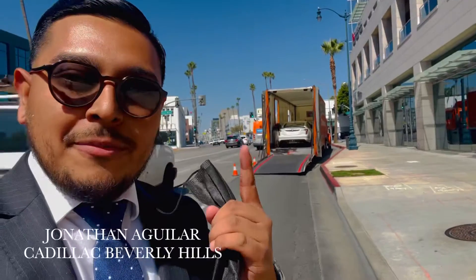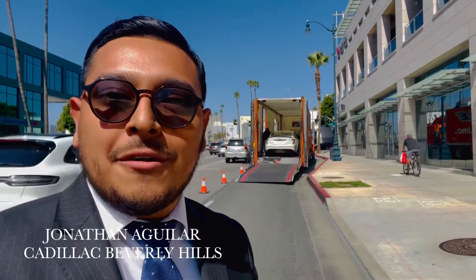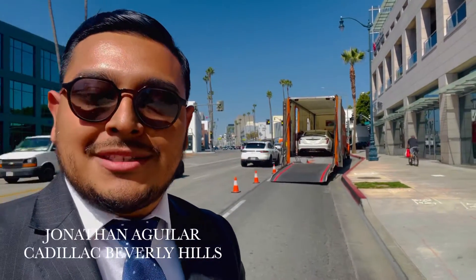What is going on everyone! Today we are in the beautiful city of Beverly Hills. What I have with me right here is the all-new 2022 Cadillac CT5 and CT4 Blackwing — stay tuned to see more.